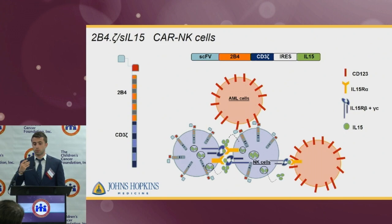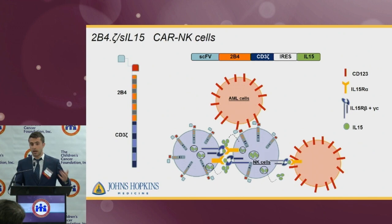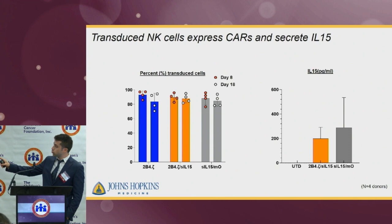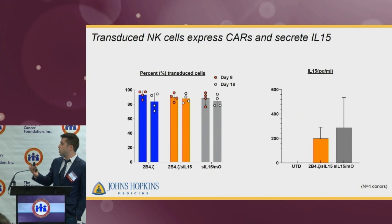The next step was to find a way to solve this. We engineered our CAR-NK cells with transgenic IL-15 in order to locally secrete IL-15, which is transpresented through the IL-15 receptor and will trigger the proliferation cascade on the cells so they survive and expand in vivo. The introduction of secreted IL-15 did not alter at all the expression of the CARs on the surface. We also verified IL-15 secretion in the supernatant through ELISA.